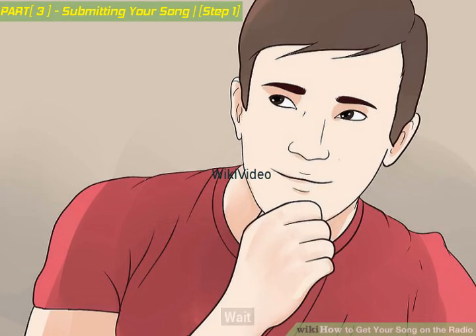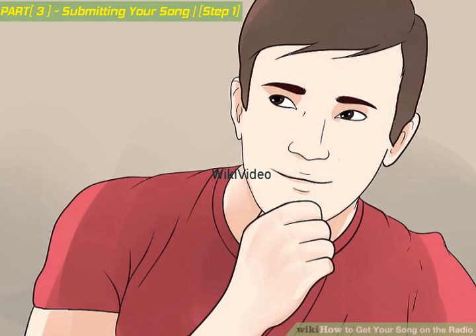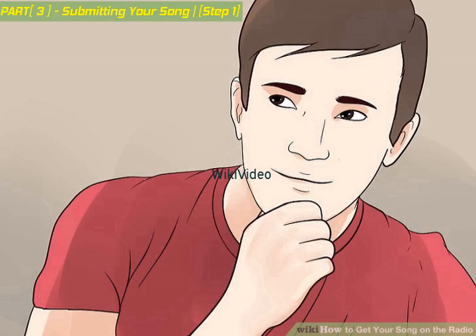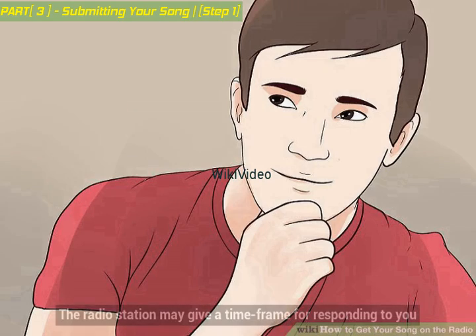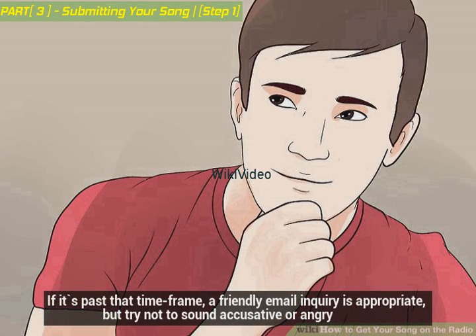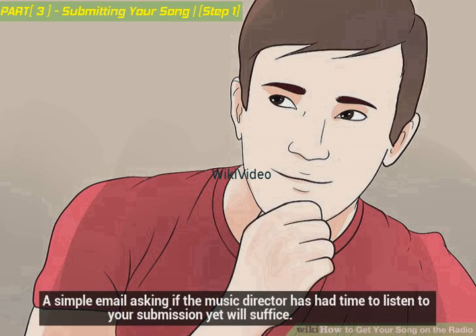Wait. It can take days, weeks, or even months for your song to make it into the hands of a music director, especially if you've sent it to a larger station. Remember, they get many submissions from hopeful artists just like you, and it takes a while to listen to everything. The radio station may give a time frame for responding to you. If it's past that time frame, a friendly email inquiry is appropriate, but try not to sound accusative or angry. A simple email asking if the music director has had time to listen to your submission yet will suffice.